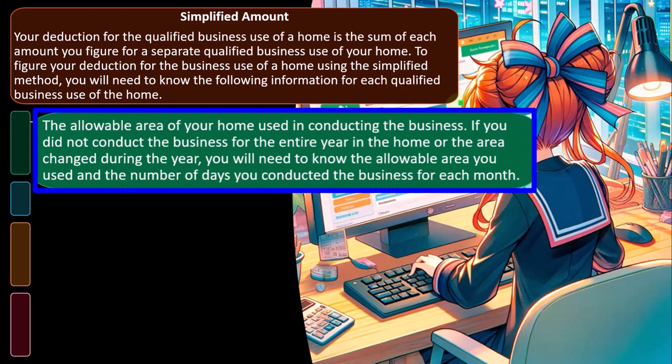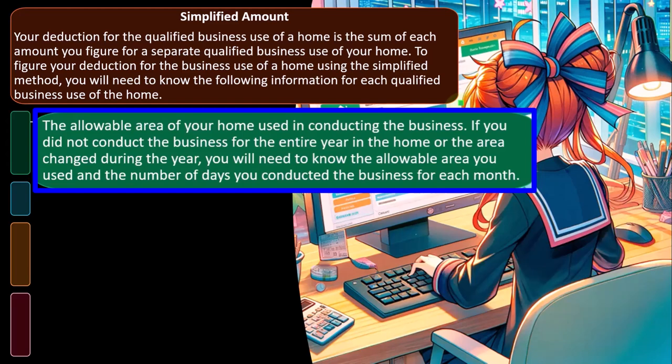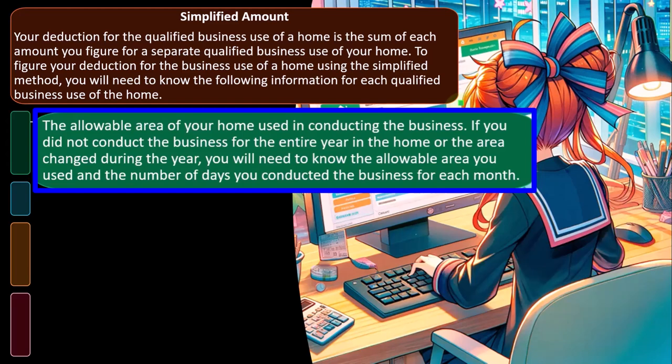The actual method is also complicated by depreciation. So the simplified method might be a way to get away from that depreciation calculation if you own the home. If you rent the home and don't have to deal with depreciation, you don't have that complexity either. Just a couple of things to consider when choosing between the methods.